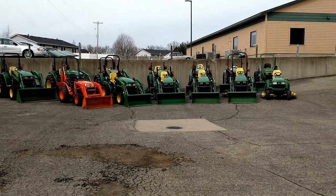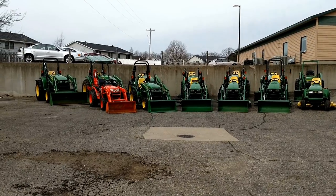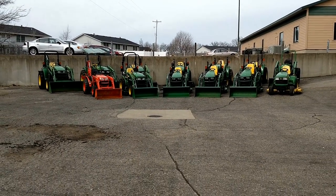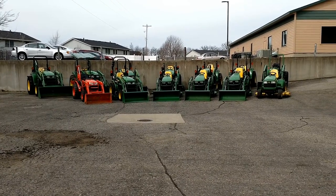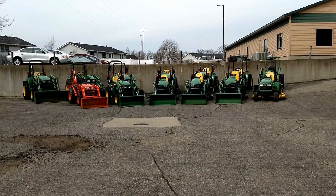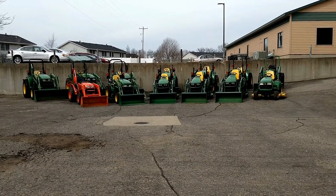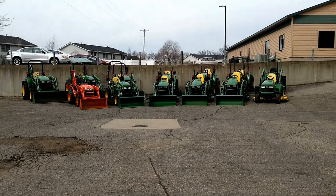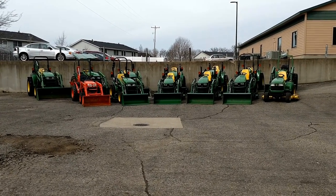Our inventory does change on a regular basis. We've got quite a few tractors coming in right now and some going out. The best thing you can do is subscribe to our channel here — we post walkarounds of new inventory as we get it — or keep track on our website, where we post coming soon listings and update those as soon as they're in stock and ready.